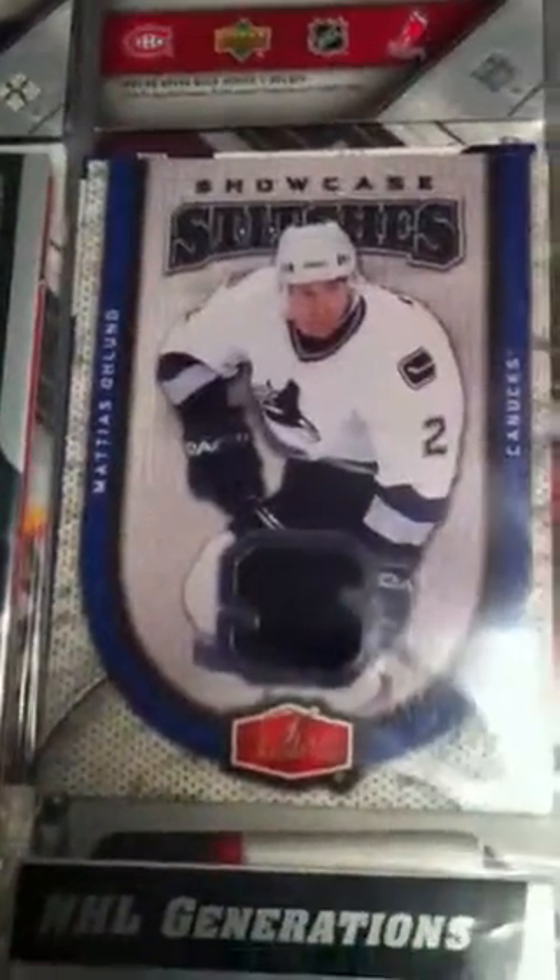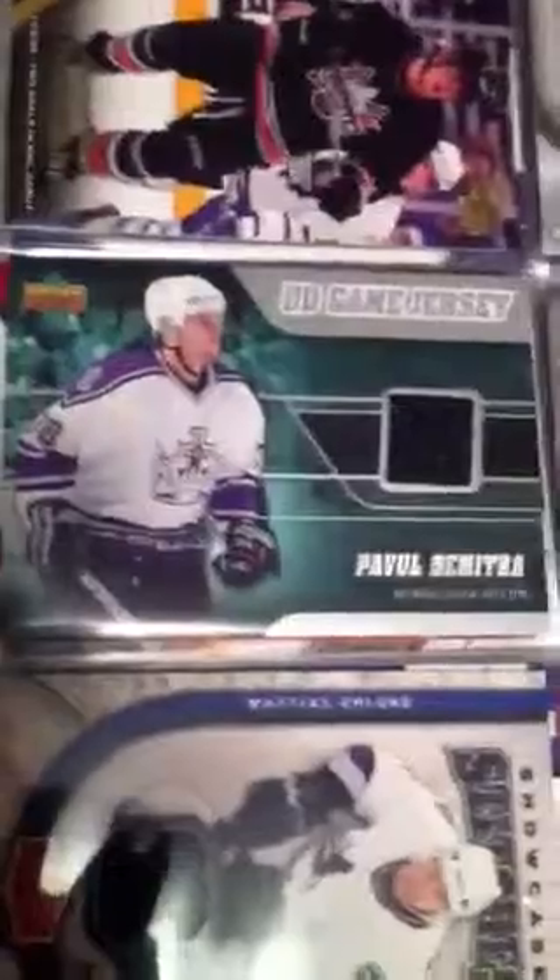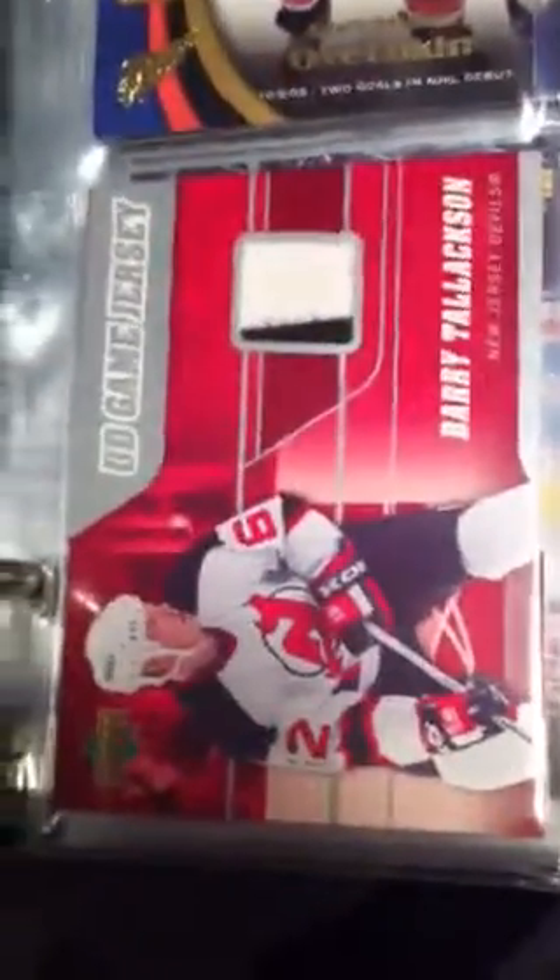To start us off, we've got Matthias Oland. We've got a Pavel Dimitra. We've got a Barry Talaxan. A Rene Bork. Cam Ward slash Ed Belfort, out of 100.